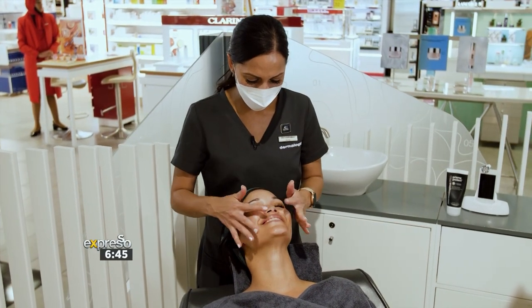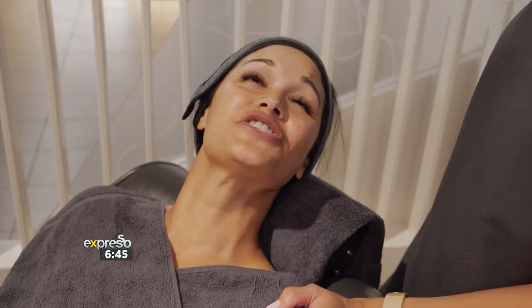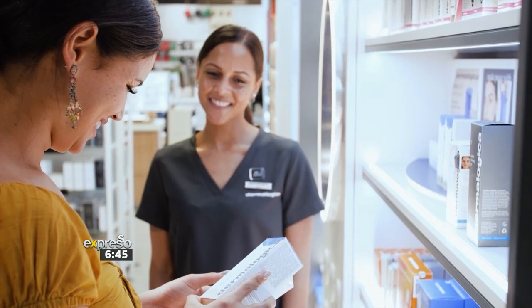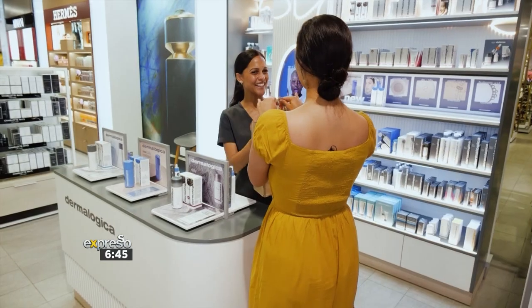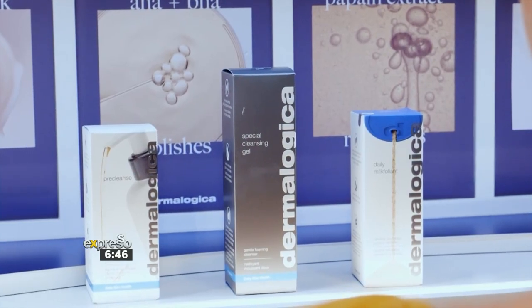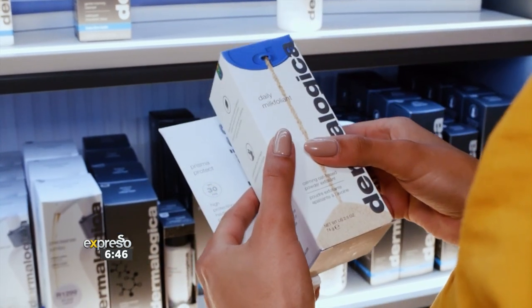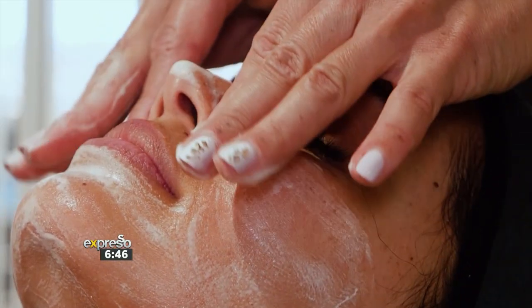Okay Zoe, there you go — you are glowing beautifully. How do you feel? I feel good, I feel so refreshed. I love it — okay, I need all the products! Oh yes, let's go. Thank you Zoe. Thank you Kelly. What a treat! My skin feels incredible, and the next time you shop at selected Woolworths, why not stop at the Dermalogica stand and get yourself an express treatment that is exclusive to Woolies.